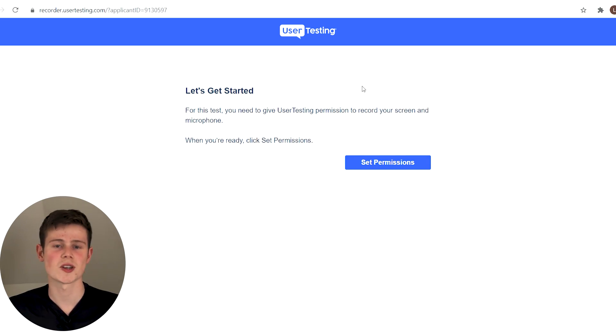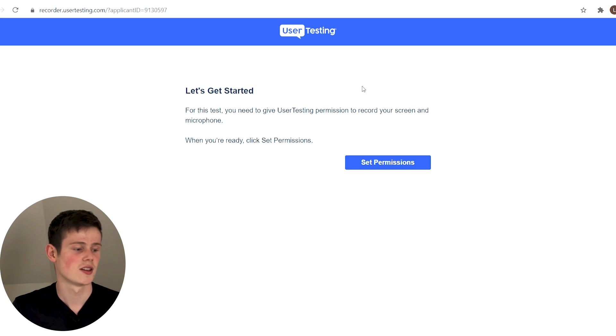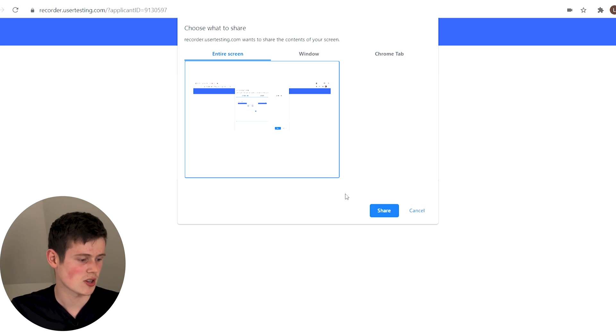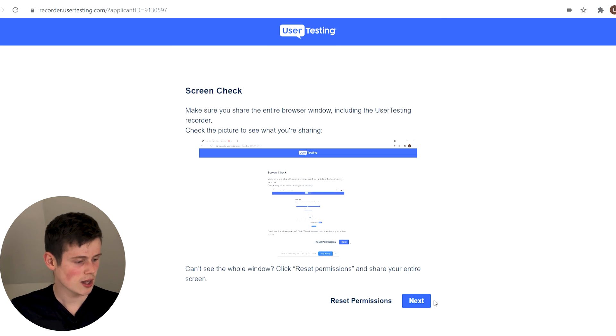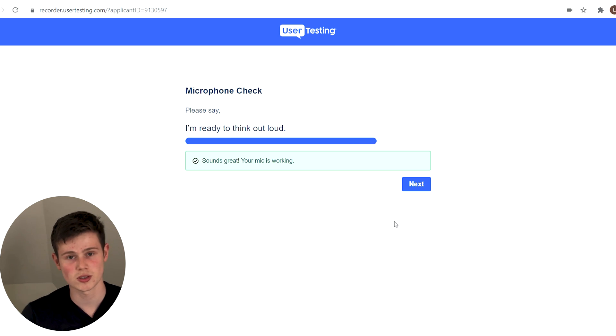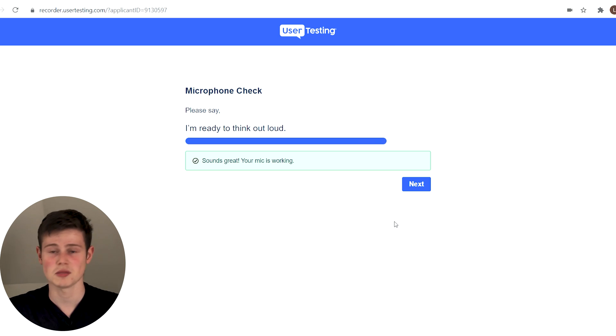I'm here now on the UserTesting website about to start the practice test. To get started, all you need to do is click 'Set Permissions,' close any tabs you had open, and click 'Entire Screen' to share your screen. Then it does a microphone check to make sure your external mic is working, or you can choose the internal mic — both work. Then we click next.